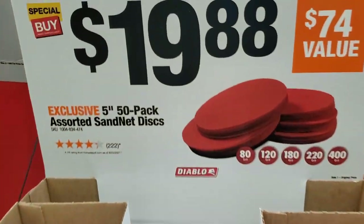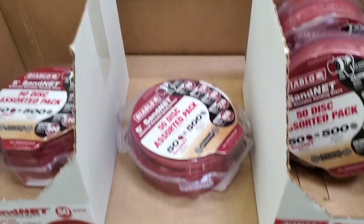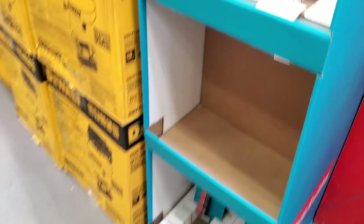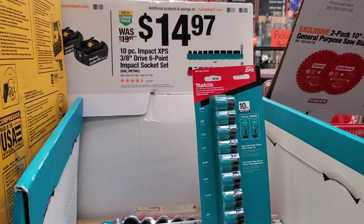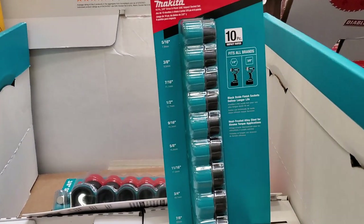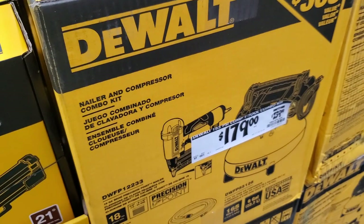Got some sanding discs — $19.88 for a 50-pack, so that's not bad. These sockets are really solid at $14.97. I have some of these for testing on the channel and they've been taking a beating and doing pretty good.